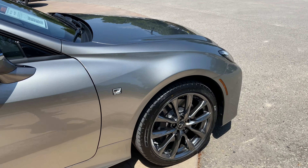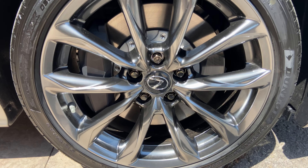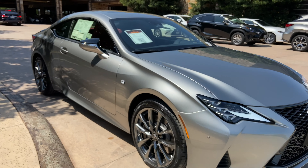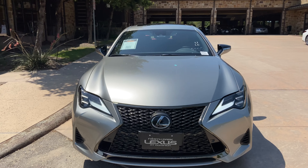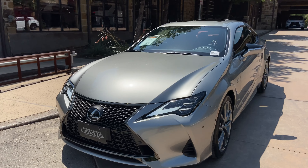On this model, we have our upgraded 19-inch split 5-spoke alloy wheels on the S4 package. On the front of the vehicle, we have our upgraded Lexus spindle grille in the F-Sport trim and our upgraded triple-beam LED headlights.